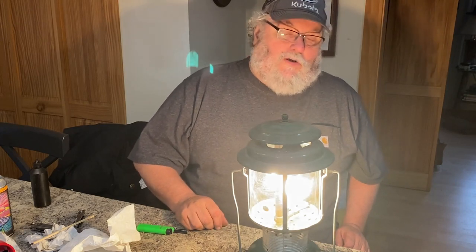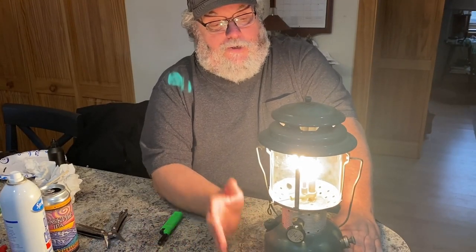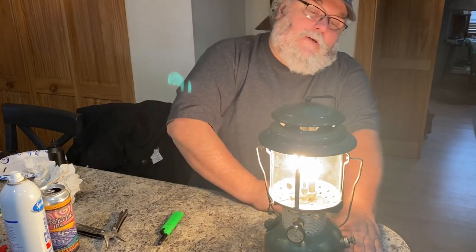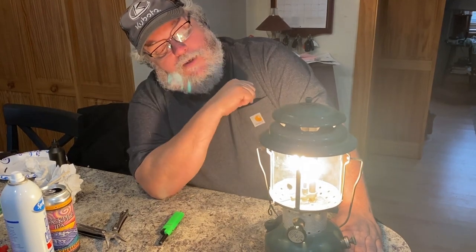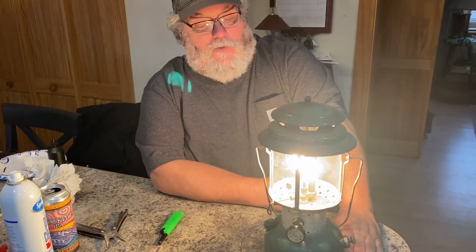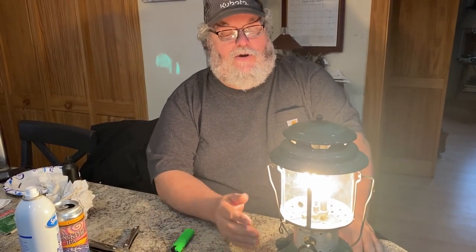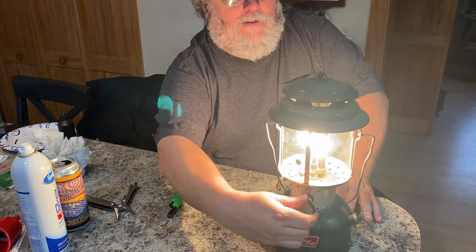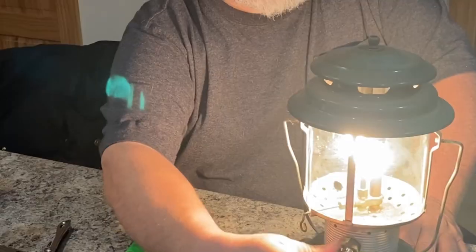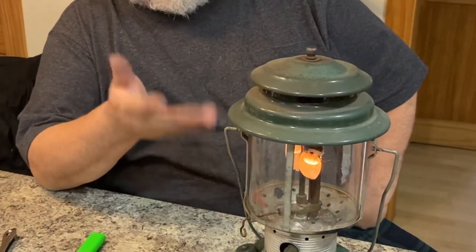I'm guessing this lantern is at least 50 years old — you just can't beat them. They're rugged, they're tough, and you don't have to keep many parts around. So we've been over how to get this lantern lit, how to change the mantles, and how to burn them in. As you can see, they now look like perfectly round little globes — it's amazing how all the wrinkles come out when they turn to ash. When you're ready to go to bed or turn it off, you don't have to drain the pressure. Just go right to this valve and turn it all the way to the right until it stops. It'll take a few minutes — it's just burning off the remainder of the gas left in the generator.